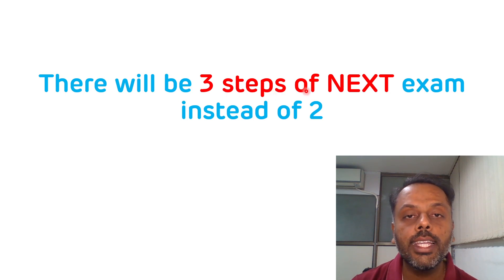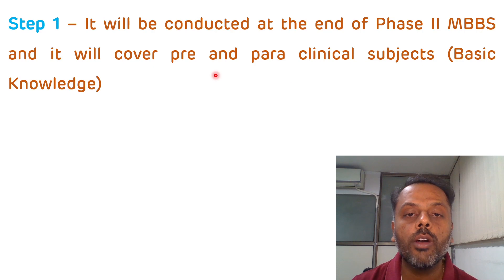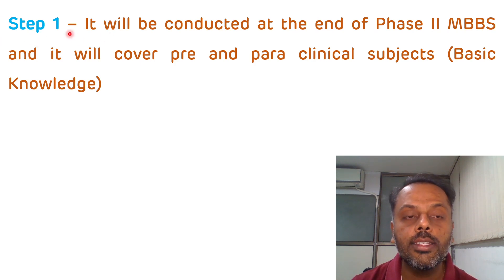The first step of the NEXT exam will be conducted at the end of Phase 2 MBBS and will cover the subjects of pre- and paraclinical phase. It will check the basic knowledge of the student, and the student has to score a minimum of 50% marks to clear STEP 1. These marks of STEP 1 will not be counted further, but to appear in STEP 2, one has to clear STEP 1. This STEP 1 will be conducted by the competent authority appointed by NMC, the National Medical Commission, for uniformity across India.